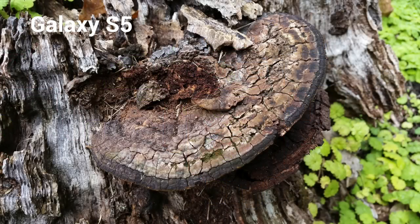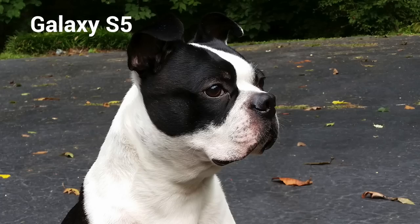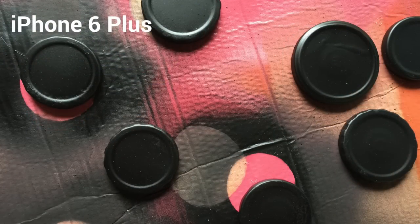In broad daylight, the S5 is capable of taking very nice, vibrant photos with lots of detail. It has double the resolution to work with, so there's more room for cropping, but colors are more realistic on the iPhone, even if they're often a little more drab and cool. In most cases, we were more pleased with the photos taken with the iPhone 6 Plus.